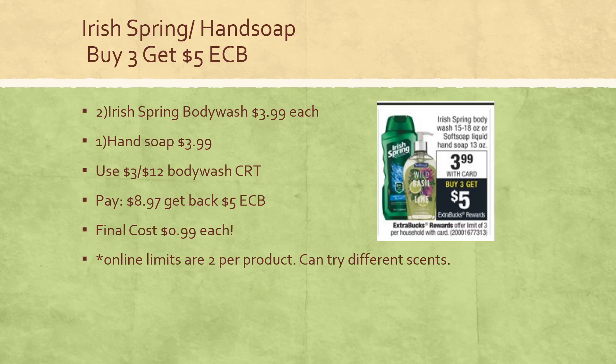Ivory Spring and Hand Soap — the hand soap is in stock right now on cvs.com, which is why I structured this deal this way. The Ivory Spring and Soft Soap Hand Soap is on sale buy three, get a $3 extra buck, and online everything is a limit of two. You can buy two Ivory Spring Body Wash at $3.99 each and one hand soap at $3.99. You can use a $3 off of $12 Body Wash CRT — I'll confirm on Sunday if it attaches with the hand soap included. You'd pay $8.97, get back a $5 extra buck, so final cost is $0.99 each. If you order two of one scent and one of another, you can definitely use that Body Wash CRT.